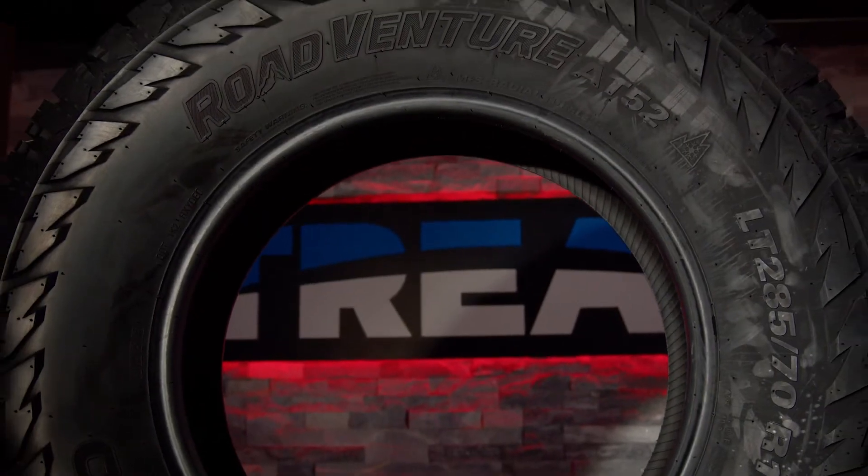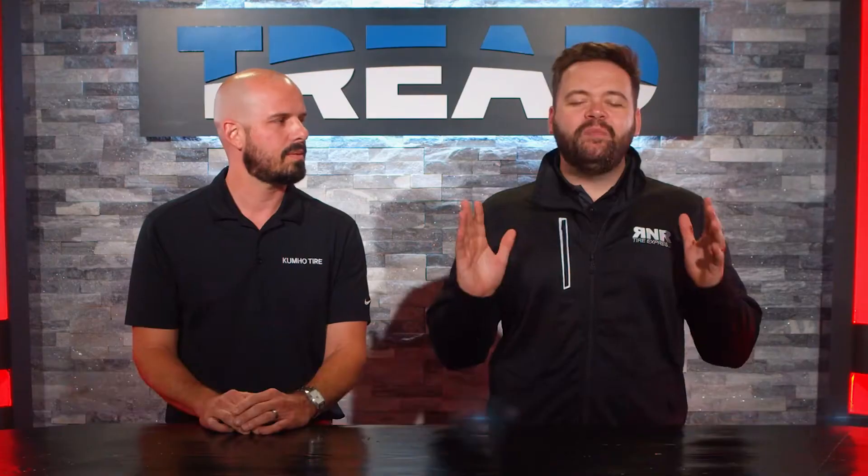We're here today breaking down the AT52, and who better to help us out than my friend and yours, Adam from Kumho Tire. Adam, thanks for being here with us today.